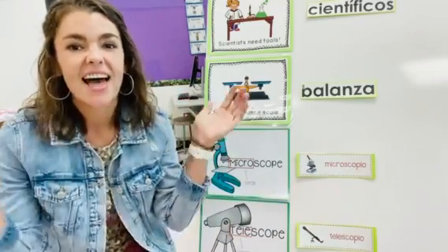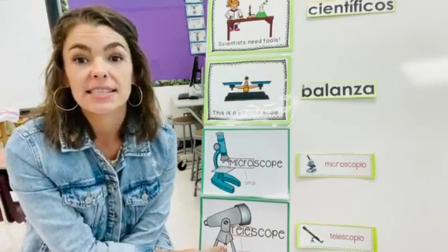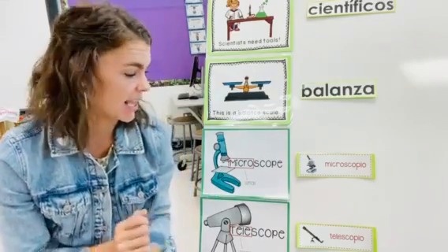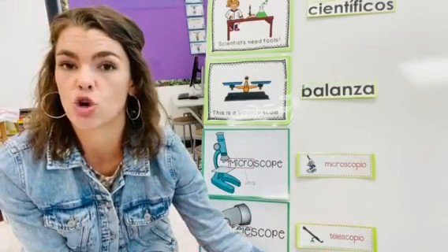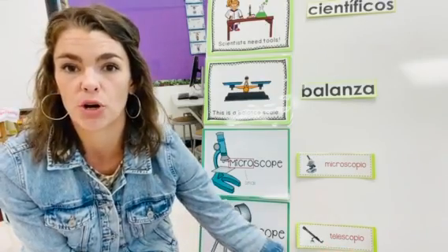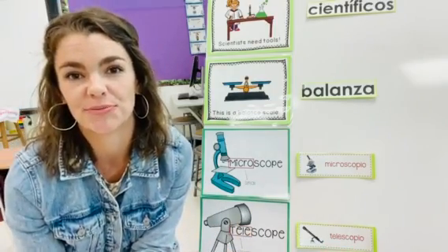Good job! Last word for today. In English it is telescope. Telescope. En español es telescopio. Telescopio. One more time: telescopio.